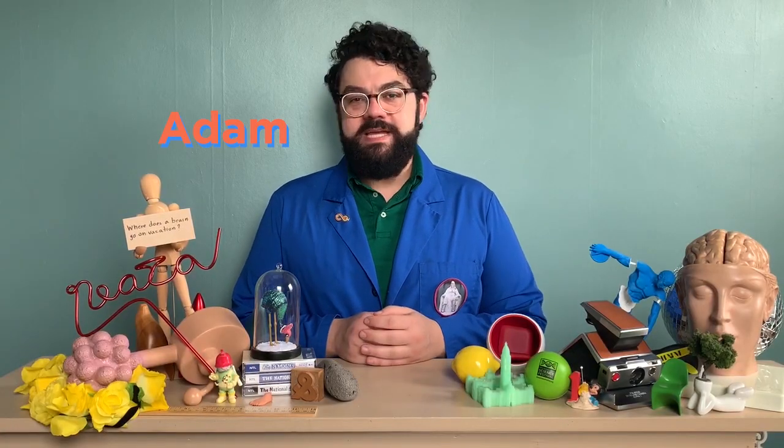Hello everyone! My name is Adam Piazza, the Adult Program Specialist of the Franklin Institute.